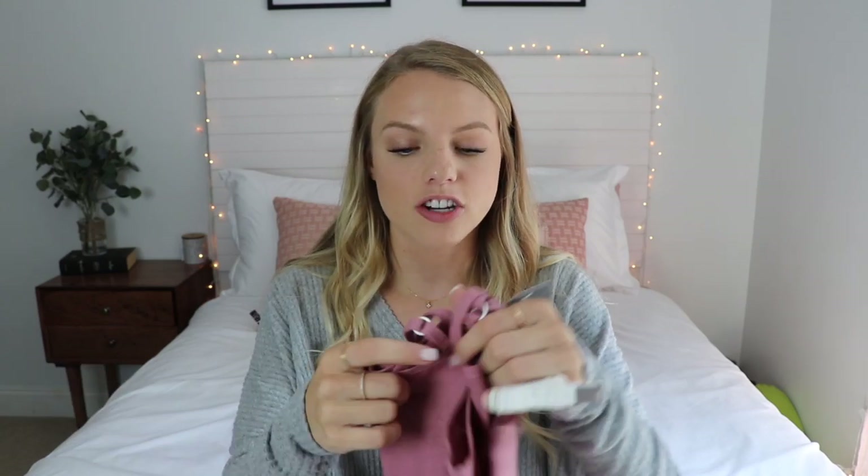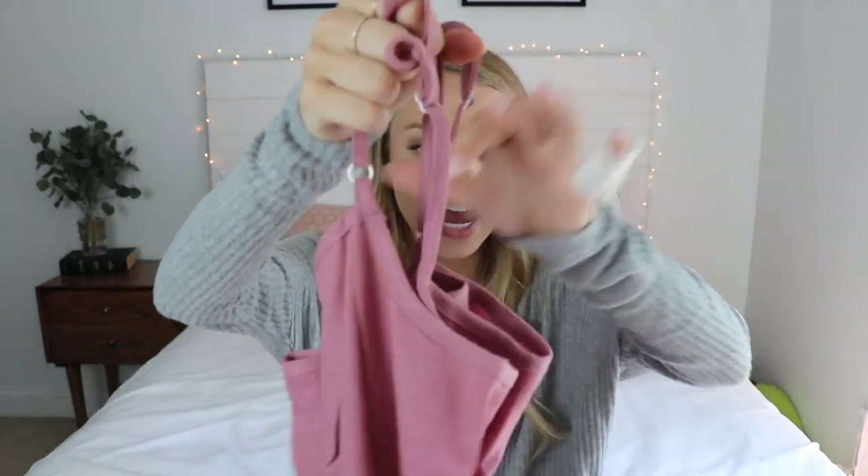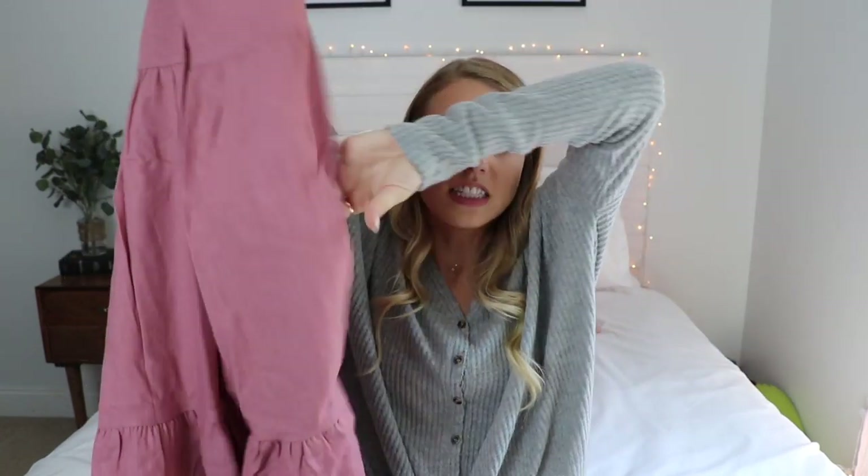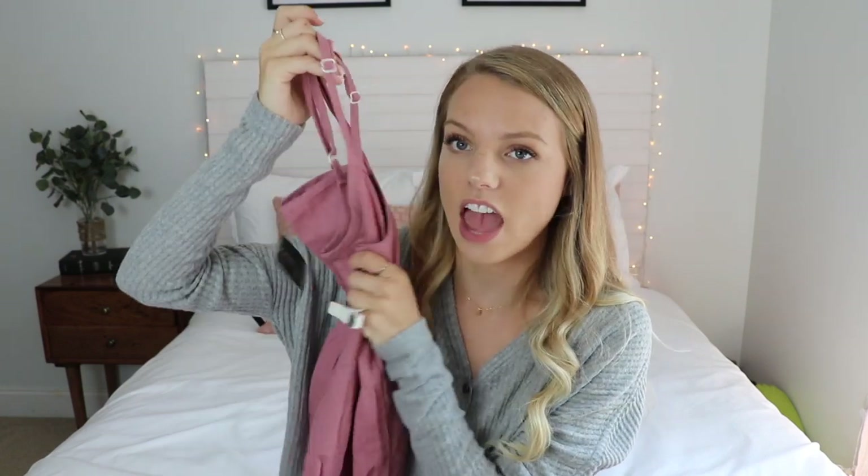The next thing is so adorable. I'm imagining it in my head with a white t-shirt underneath. It's a dress that goes all the way down — it's tiered and flowy. It's not exactly a maxi dress; I would say it's a midi dress, and it is so so cute. I love this color. Everything in my closet is this color and I think it is adorable.